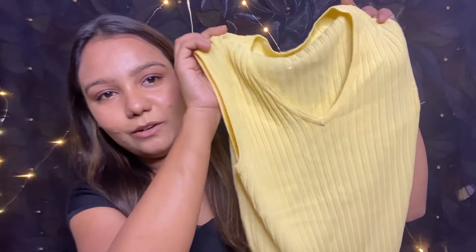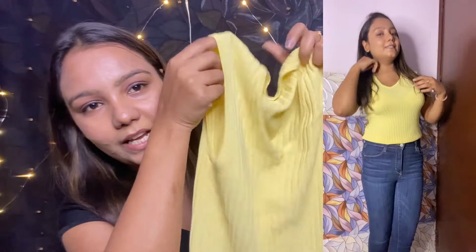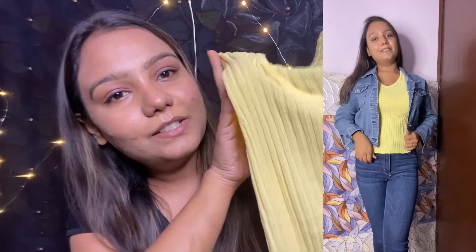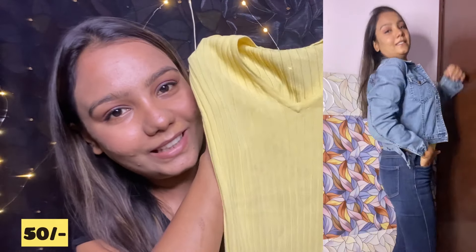So guys, I have a lot of material to show you that I got from there. The first piece I brought was this cut-leaves style top. I got it for only 50 rupees!